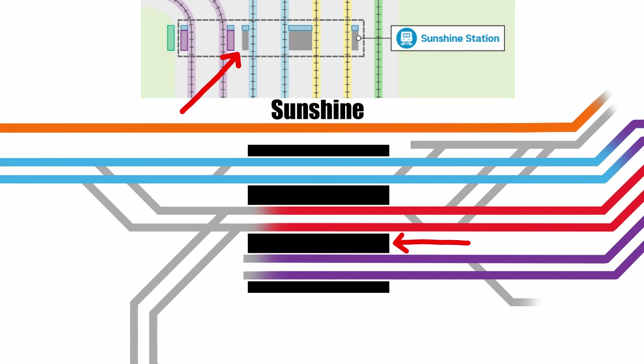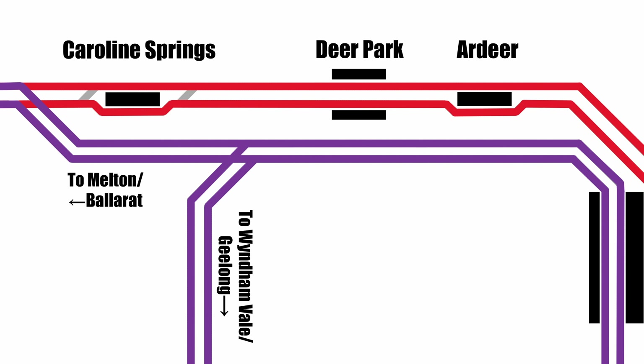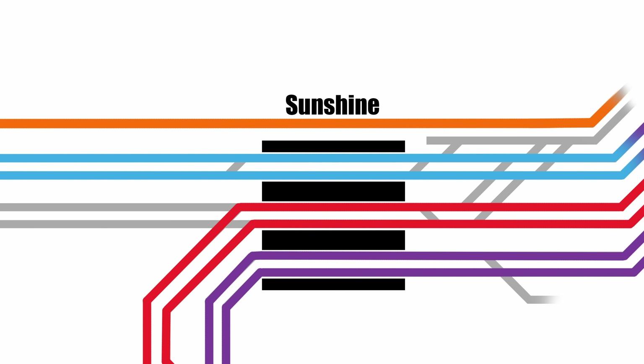On the official diagram, platforms 4 and 5 are shown as being separated rather than an island, but my guess is that that's just a graphic thing to make the additional platforms more obvious — I'd be pretty confident that in reality that will be an island. From Sunshine, the regional lines will take the curve to the west and continue as a new pair of express tracks, bypassing Ardeer and Deer Park, which will become part of the newly electrified Melton Line. The Geelong Line will then split off from the express tracks, with Ballarat Line trains joining the Melton track pair on the other side of Caroline Springs, with shared running for the 16km out to Melton.